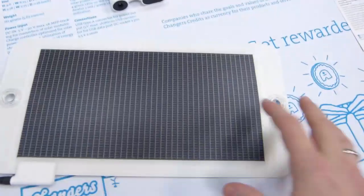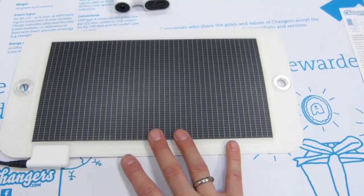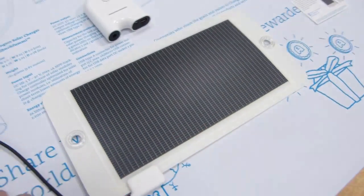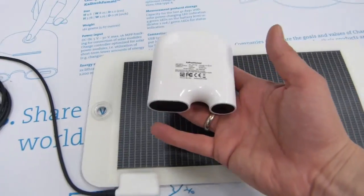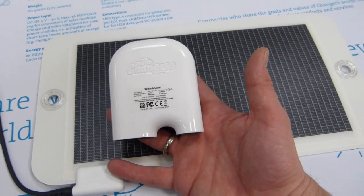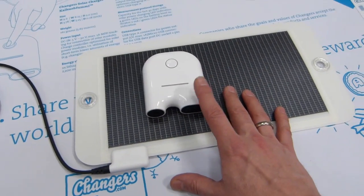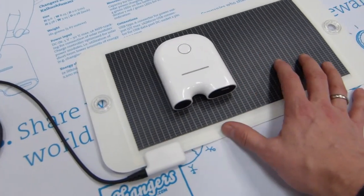A 4W panel is going to give you enough during the main part of the day — from 10am to 3pm or 4pm in mid-Europe — to charge this battery, which has a capacity of 16.5 watt-hours. That's about three times a smartphone's capacity in four hours.